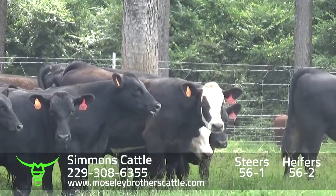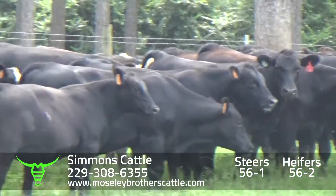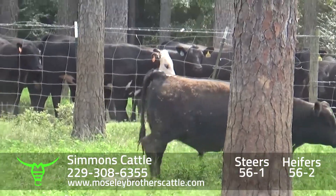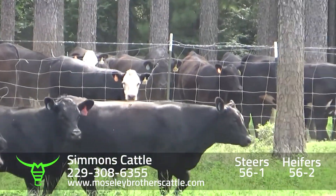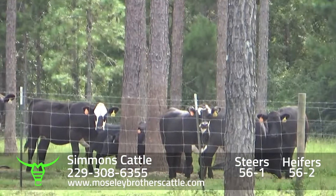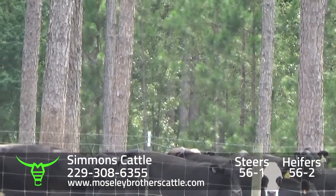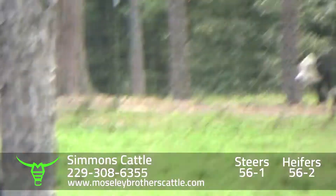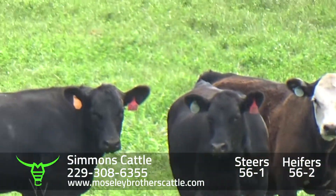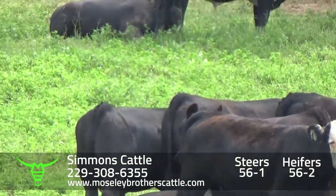Simmons Cattle will be three loads — lot 56-1. Again, really a nice set of number one muscle, medium large frame Angus-sired steers. Lot 56-2, 56-3, sired by Angus bulls out of Angus cross commercial cows.